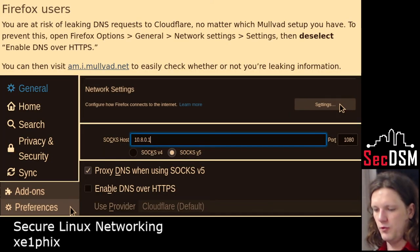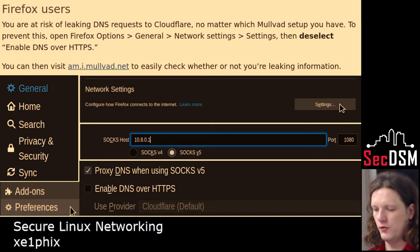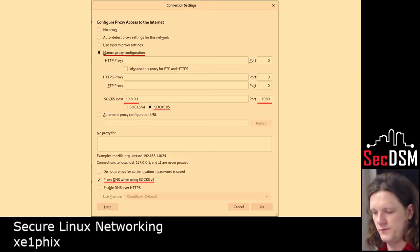When you set up Firefox, you want to set it up as 10.8.0.1 and then proxy through SOCKS5, because you want to specify that the DNS gets done through OpenVPN. That's exactly what it looks like to set that up.